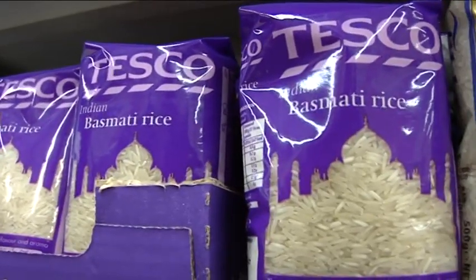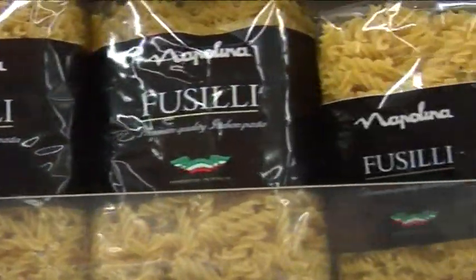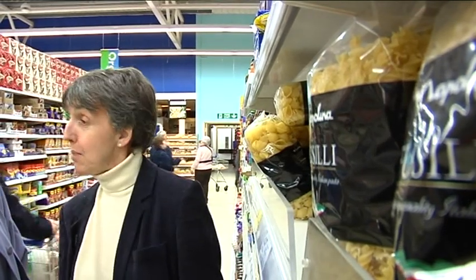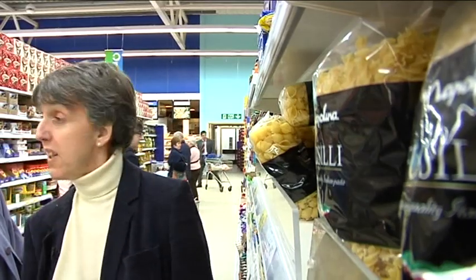We do want some rice, and the ideal one to have would be basmati, because again that's a low glycemic index type of carbohydrate — a really good choice if you have diabetes. Pasta: all types are good choices. So whether you like penne, fusilli, macaroni, or spaghetti, any pasta is a good choice. And it's a bit of a change from rice or potatoes.